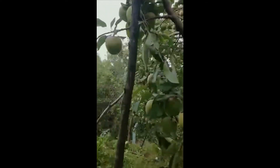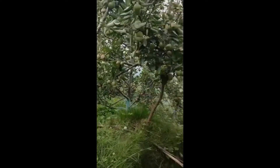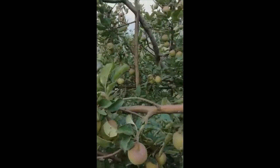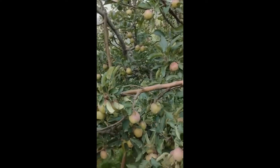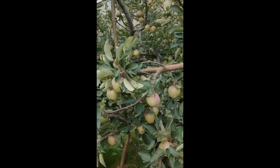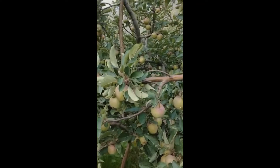This is an apple orchard, and I will show you different varieties of apples. As you can see, this is a traditional apple, which we know as Royal Delicious.